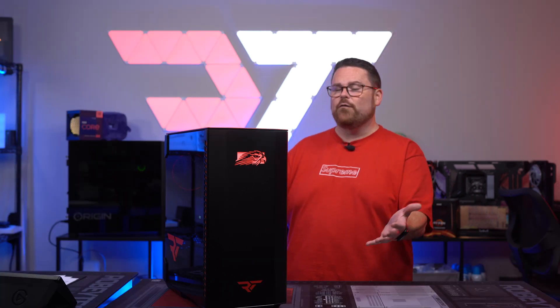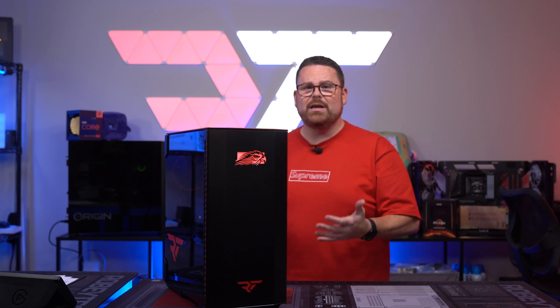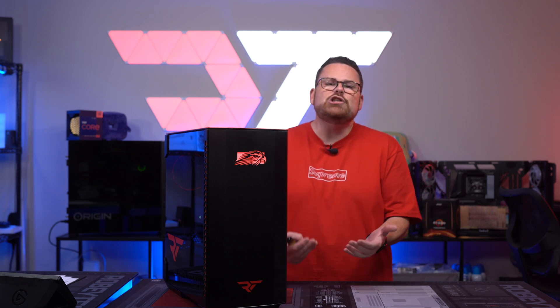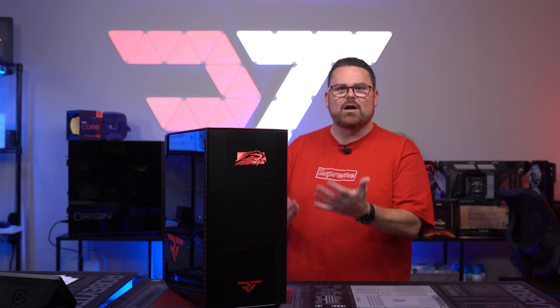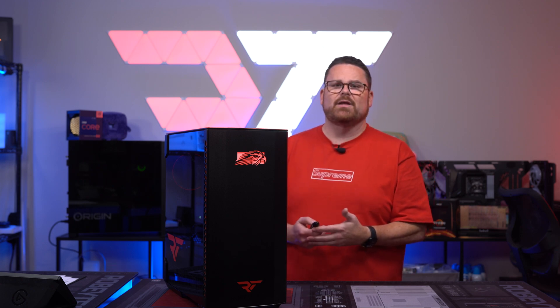If you want it and you can afford it, do it. I'm really glad — abundantly glad — that I got to spend the time I did with this system. It's engineering excellence. If I could spend the money on a pre-built, I would absolutely not be disappointed with a system like this.